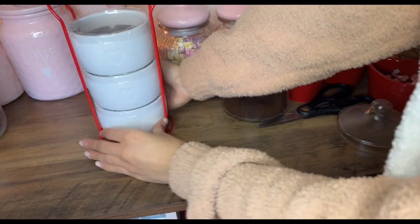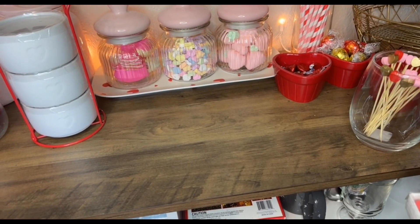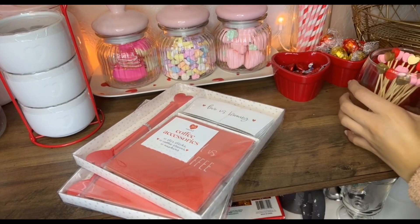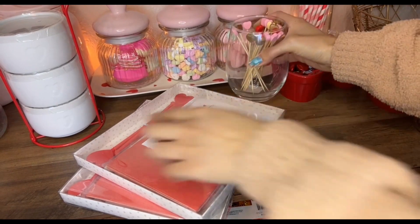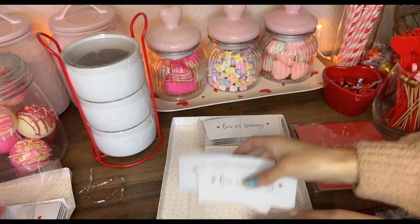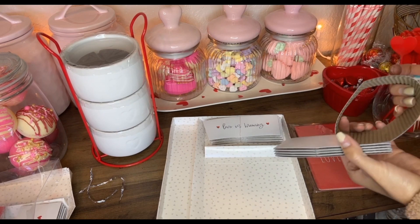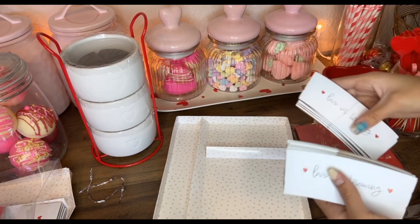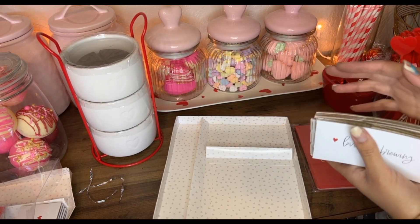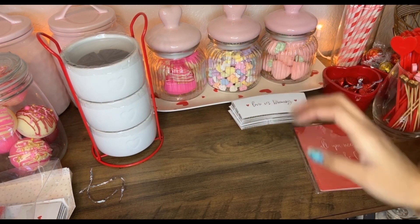There you go — that looks so cute, perfect! With these I put the little toothpicks with hearts right here. And here's some napkins and these little cup holders — the sleeve things you put around your cup so you don't burn yourself. I'm not sure where to put those — maybe in a refill box since I don't really use them.